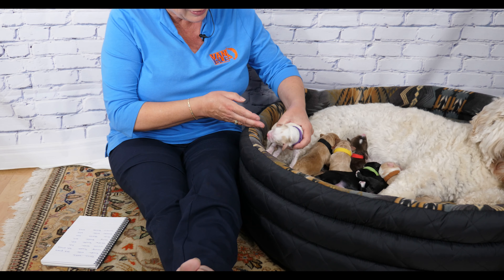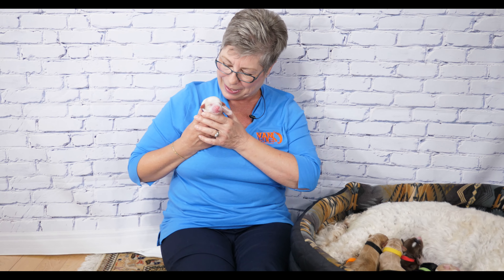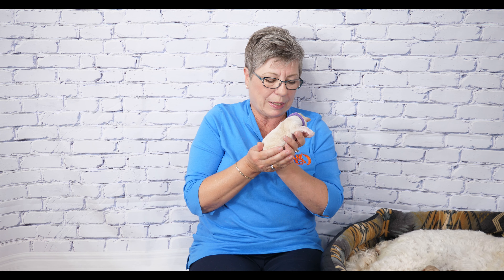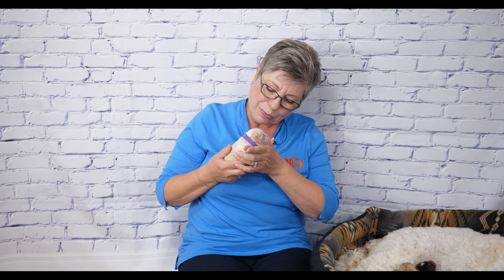The first puppy born in this litter is this little one here — a little boy, and this is Purple Collar puppy. He is a handsome little fellow with a beautiful caramel and white color. He has gorgeous symmetrical markings on his head and a really nice pattern on his body. He is going to be what we call a tuxedo, and when he was born he weighed 348 grams.